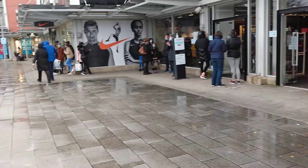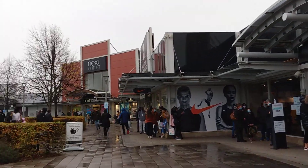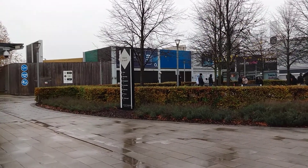It's not as busy here. Look at the queue for that — there must be a clearance sale, so the queue is quite a distance away.